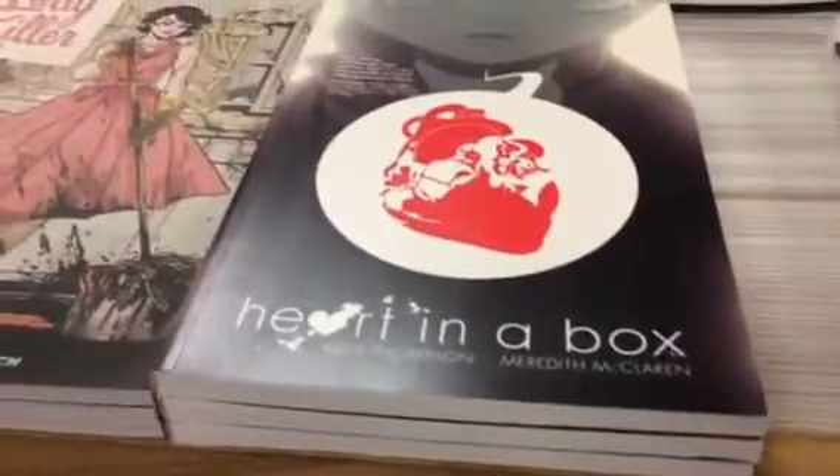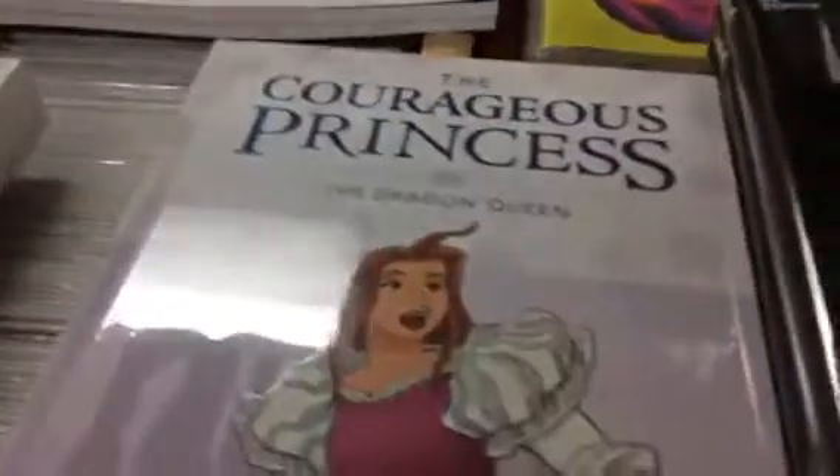Okay, hey everybody, take a look at the stuff that came out this week — there's a fair amount of stuff, so I might go a little faster than usual. There's Birthright, Fade Out, Lady Killer back in, and a graphic novel called Heart in a Box — those are all new trades.